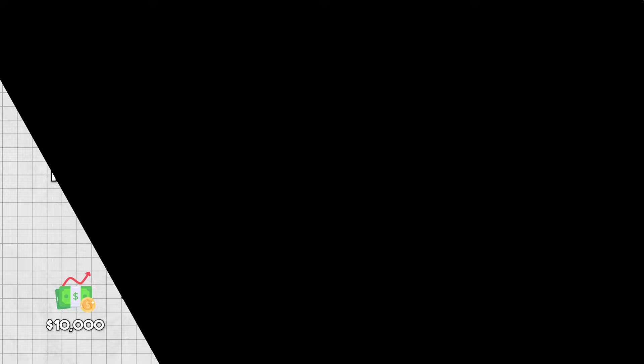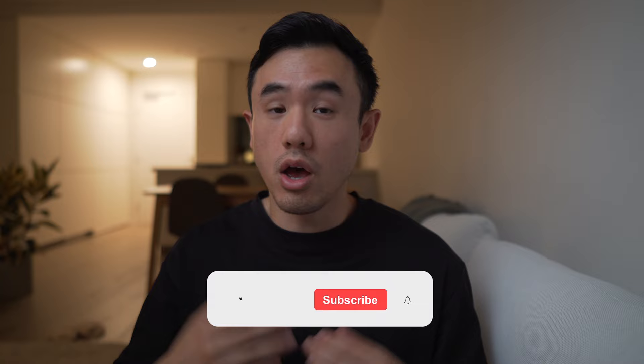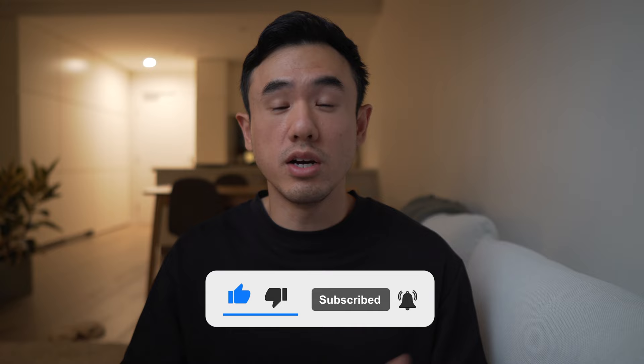That's all I had in this video. If you enjoyed it and learned something new, make sure to hit that like button below as it really does help out the channel. Subscribe as well for more content like this in the future, and I'll see you in the next video.